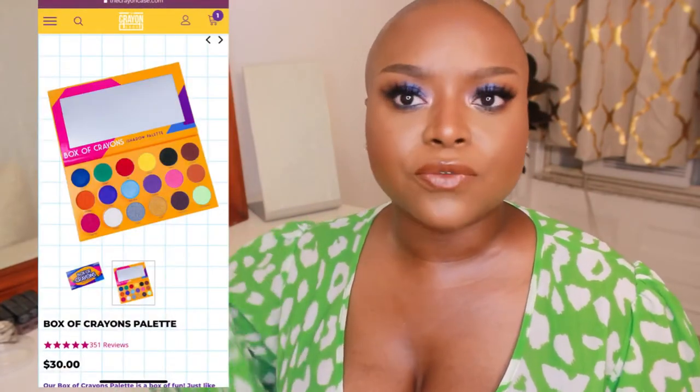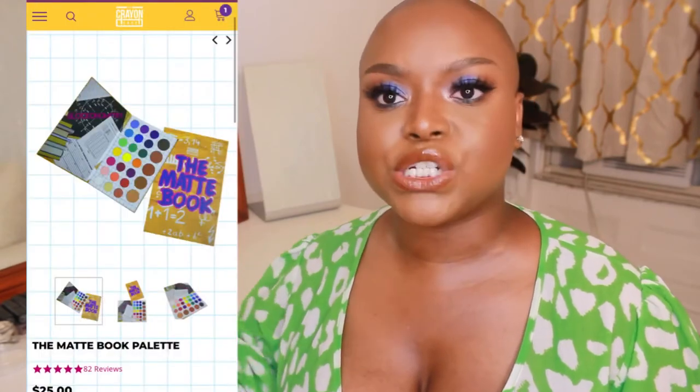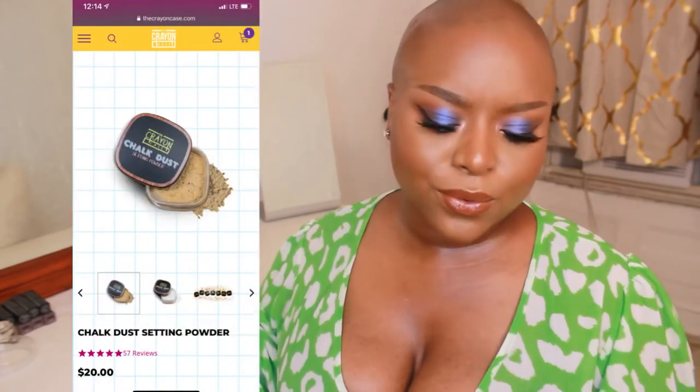Some of her top-selling eyeshadow palettes are the Book of Crowns palette, which is very colorful with bright colors, and the Matte Book, which has more subtle matte colors. She also has a chalk dust setting powder. When you check out her products on the website, it just makes you smile to see how creative she is. Again, these brands are innovators — they come up with themes and products that are just so cool.